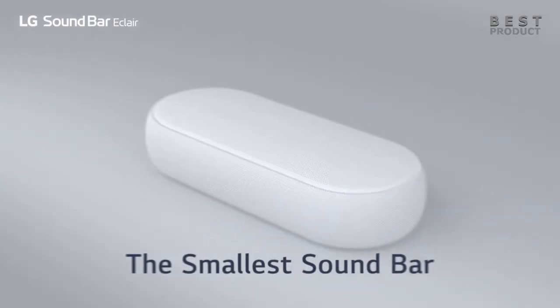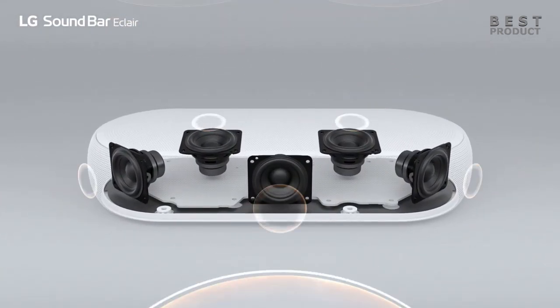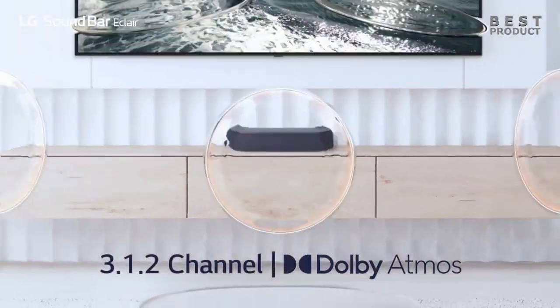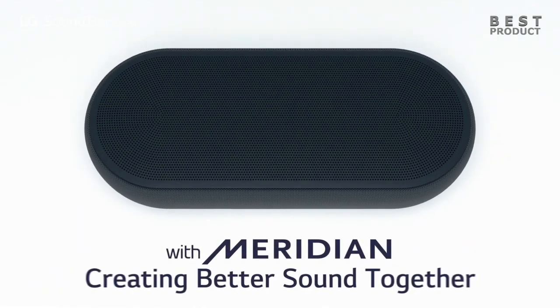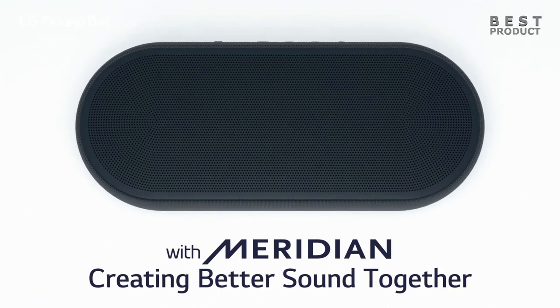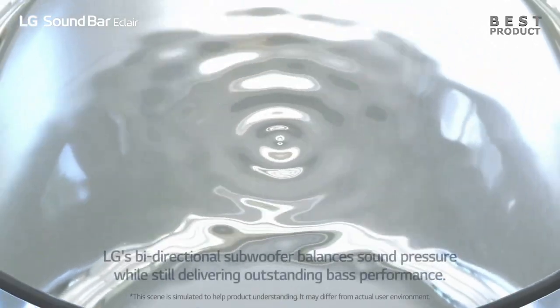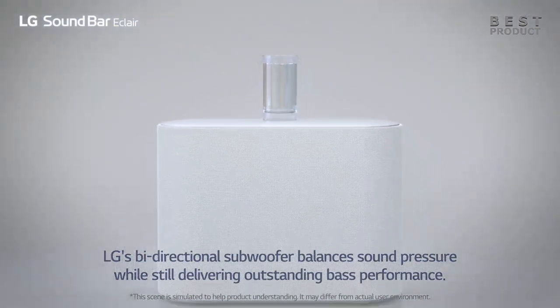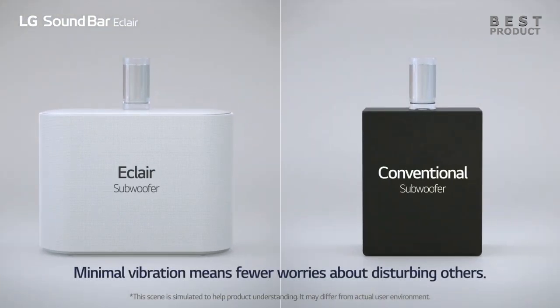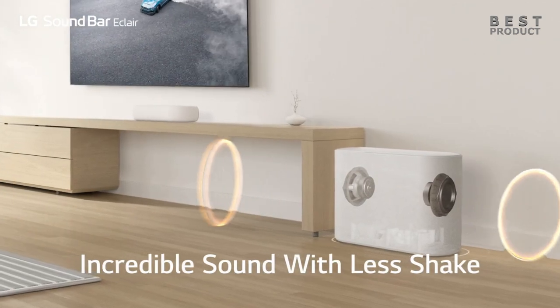The LG Eclair QP5 sounds great for its size, but not very impressive for its price range. The soundbar produces clear and balanced sound with good detail, but it lacks low bass, which makes it sound thin and weak for movies and music. The QP5 supports Dolby Atmos and DTS:X formats via HDMI, which are supposed to create a three-dimensional soundstage with overhead effects. However, the soundbar only has two up-firing speakers on the top, which are not very powerful or directional. The result is a rather disappointing Atmos performance, with muffled and diffuse audio that doesn't create much height or immersion. The midrange is decent but somewhat pushy and forward, which can make vocals and dialogue sound clear but also harsh and unnatural. The treble is recessed and dull, which makes the sound lack detail and sparkle. The subwoofer adds some punch and depth, but it's not very well integrated with the soundbar and can sound boomy or muddy at times.